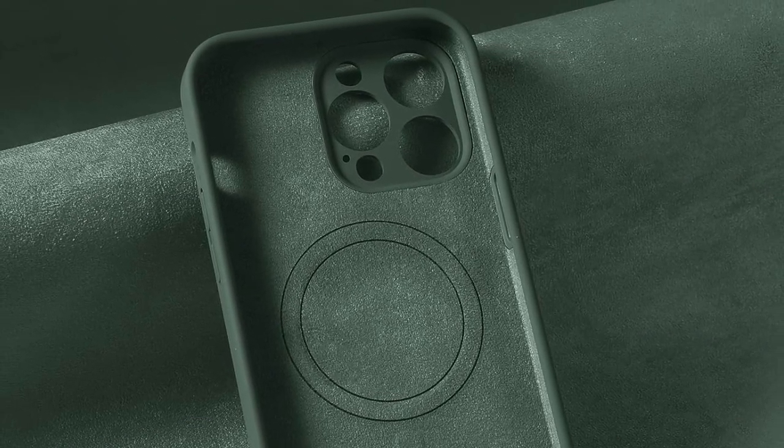So guys, this was the video about the best iPhone 13 Pro Max cases in 2024. All the links are given in the description, do check them out. Thank you.